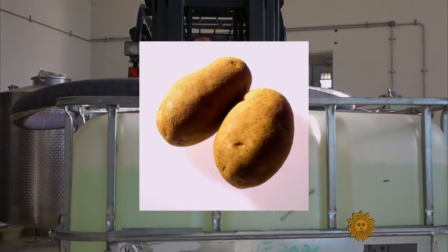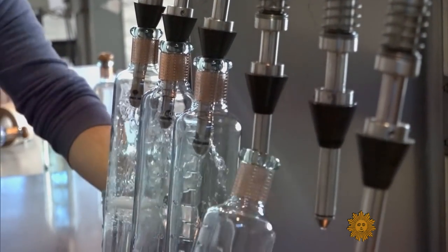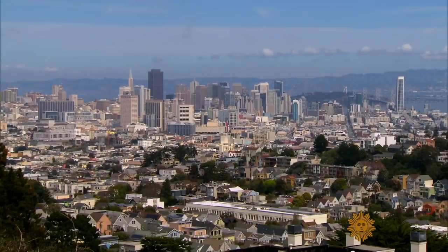You can make vodka out of just about anything that ferments, but here's something you might not know: your average bottle of vodka is actually about 60% water, and it has a ton of influence on the final flavor. Water, however, is a pretty coveted commodity in California, having just emerged from several years of drought.